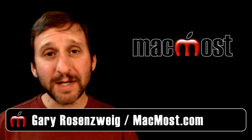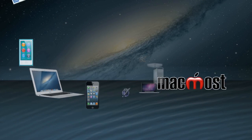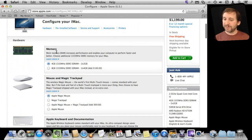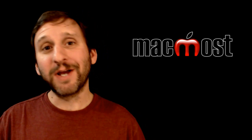Hi, this is Gary with MacMost Now. On today's episode let's talk about deciding whether you get one of these or one of these. So you are about to purchase a new iMac and you are scrolling through the options, considering different things that you can get with it, and you notice that you can choose between a Magic Mouse and a Magic Trackpad. They are the same price, so which one should you get? Now there are a lot of factors to take into consideration.